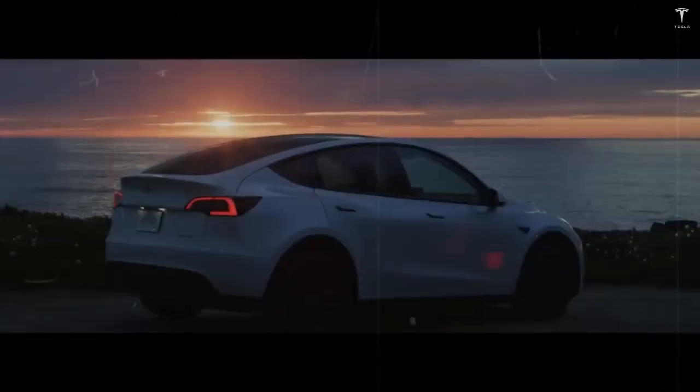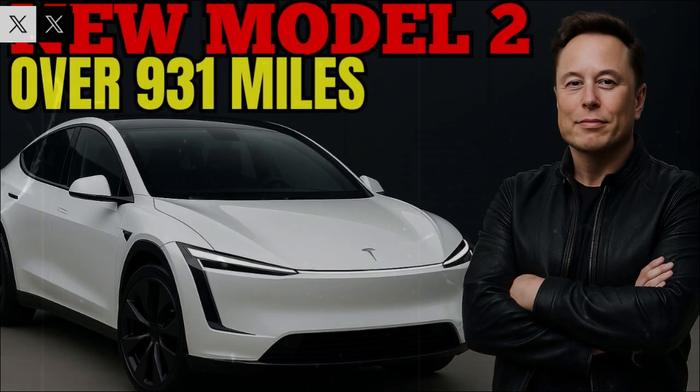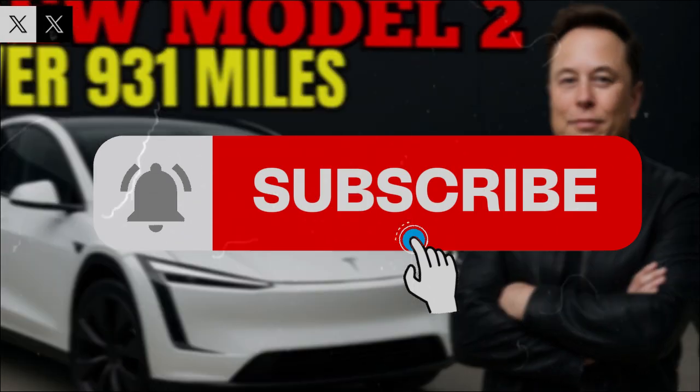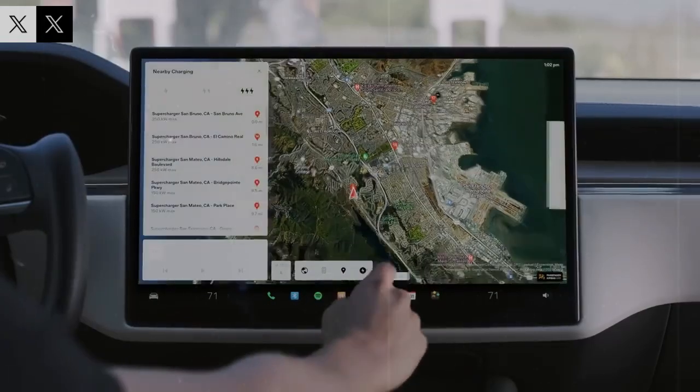As these pieces fall into place, it becomes clear that the Tesla Model 2 is not being designed merely as an affordable electric car, but as a technological manifesto — a vehicle that proves that extreme performance, energy efficiency, and mass production are not incompatible concepts, but parts of the same equation when engineering is rethought from the ground up.